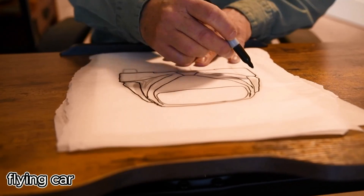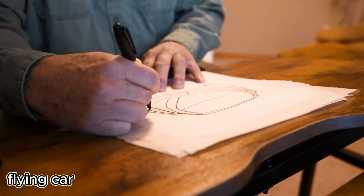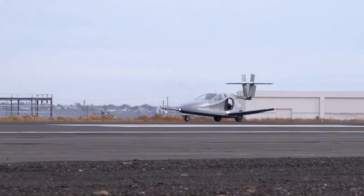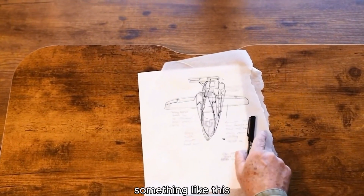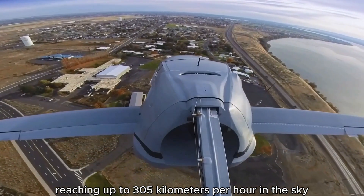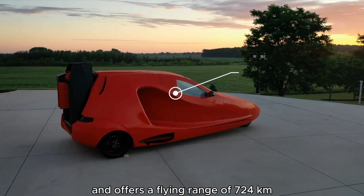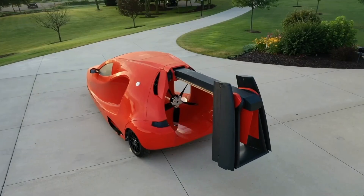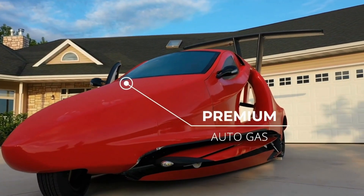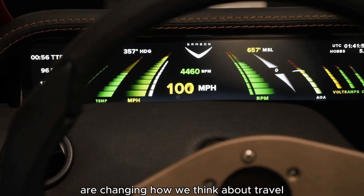Imagine a world where roads aren't just beneath your wheels, but above your head too — that future is almost here. Meet the Samson Sky Switchblade, a real flying car that's turning sci-fi into reality. You can drive it at 200 kilometers per hour on the road, then pull into an airstrip, unfold its wings, and take off, reaching up to 305 kilometers per hour in the sky. This sleek hybrid already has over 2,000 pre-orders and offers a flying range of 724 kilometers. It's priced around $170,000 and could be hitting the market as early as next year.